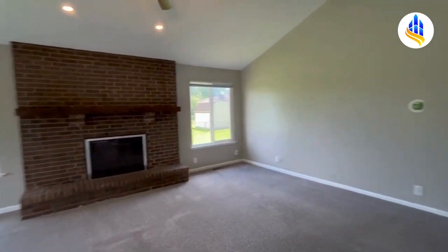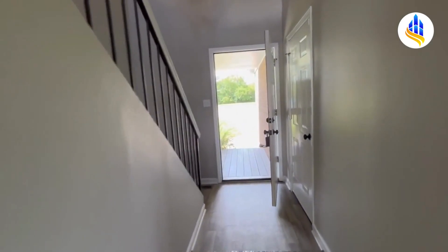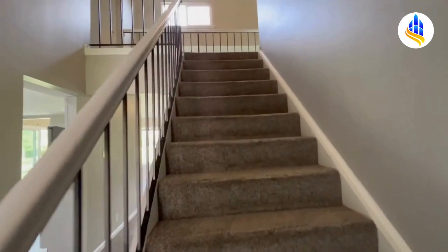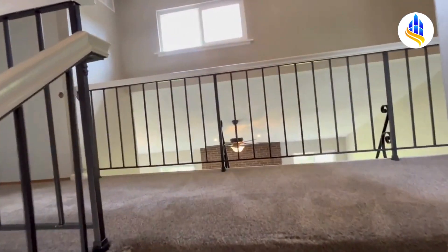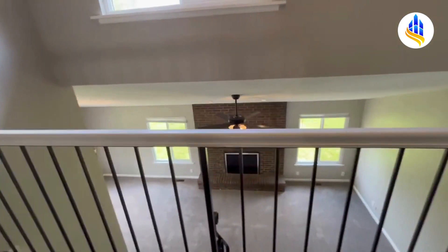We're going to go ahead and swing around — I want to take you upstairs first and show you the two bedrooms on the upper level. We have the front door to our back as we go up the stairs. This home has all new carpet throughout and fresh paint. Here we are at the top of the stairs, overlooking the living room and the ornamental fireplace.